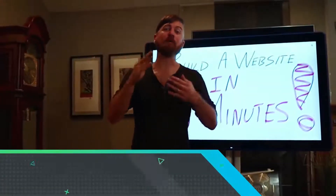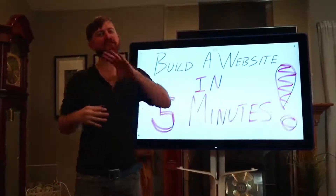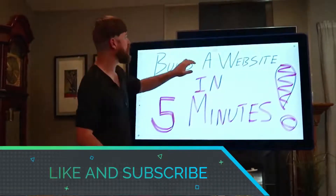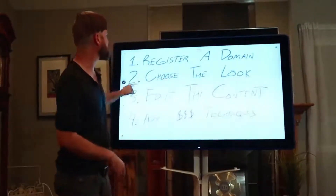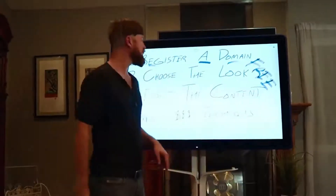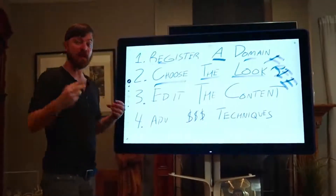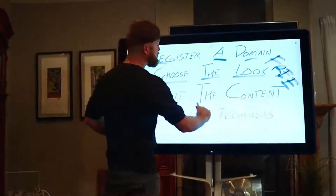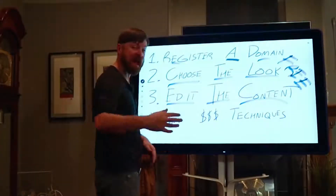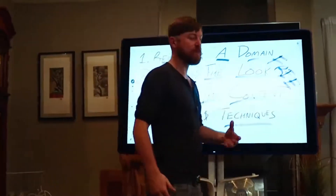In this video I'm going to show you how to build a website in under five minutes. My name is John Crestani, I'm an internet entrepreneur. I'm going to show you how to register a domain, how to get a free website, how to choose the look of your website, how to edit the content, and after that five minutes I'm going to go over some advanced money techniques to start making money.